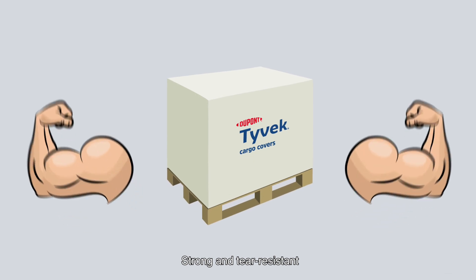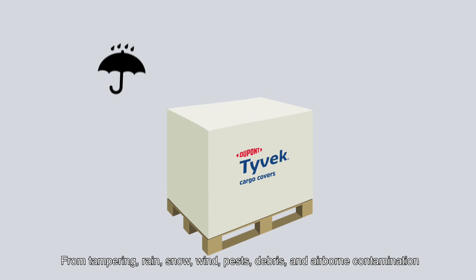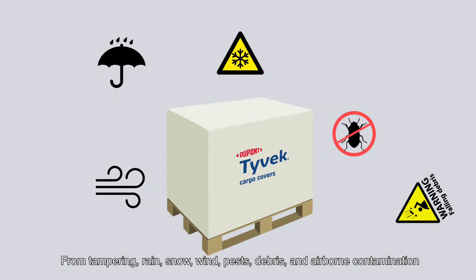Strong and tear-resistant, Tyvek Cargo Covers also give excellent protection from tampering, rain, snow, wind, pests, debris, and airborne contamination.